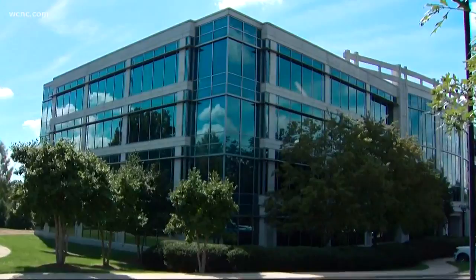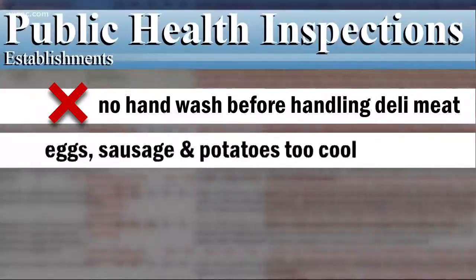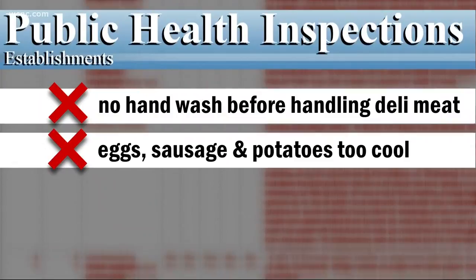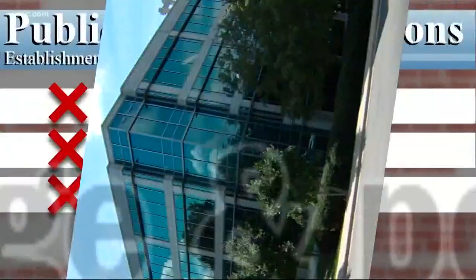Next up, the Wet Tech Cafe on Glen Lake Drive. An employee here didn't wash hands before handling the deli meat. And their hot eggs, sausage, and potatoes were not the required 135 degrees or more, so that stuff had to be tossed out. On the flip side, the ham and cut tomatoes were supposed to be chilled, but they were holding above 45 degrees.